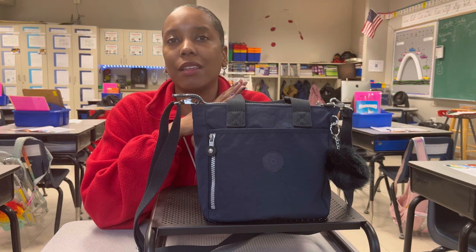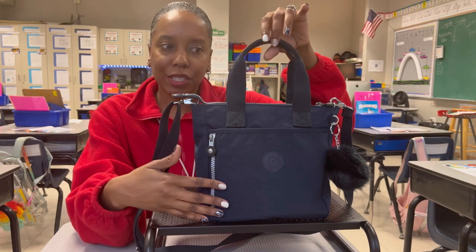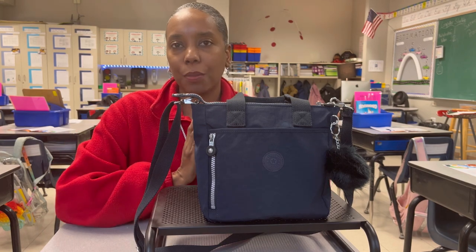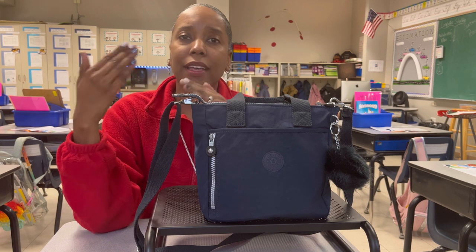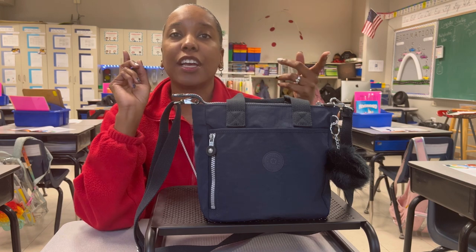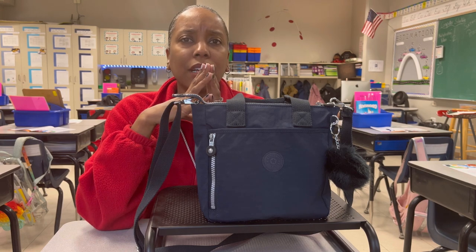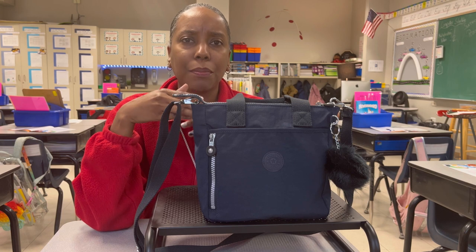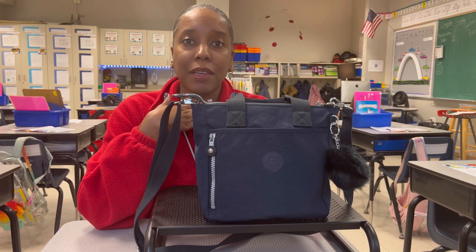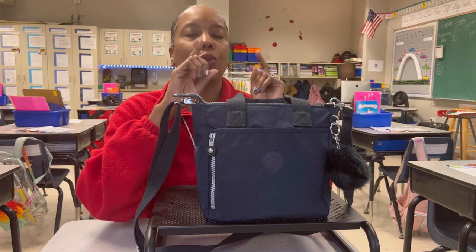When I first typed in 'Kipling Alexios' nothing popped up — absolutely nothing. But as you can see, this bag looks like a mini tote bag, so I typed in 'Kipling mini tote bag' and started looking at all the pictures. I checked on eBay, Mercari, and Poshmark, and I was successful on eBay. There was a person who had this particular bag posted under the wrong name, which was fortunate for me since I know a lot of people are looking for this bag ever since Potato Peaches' video.